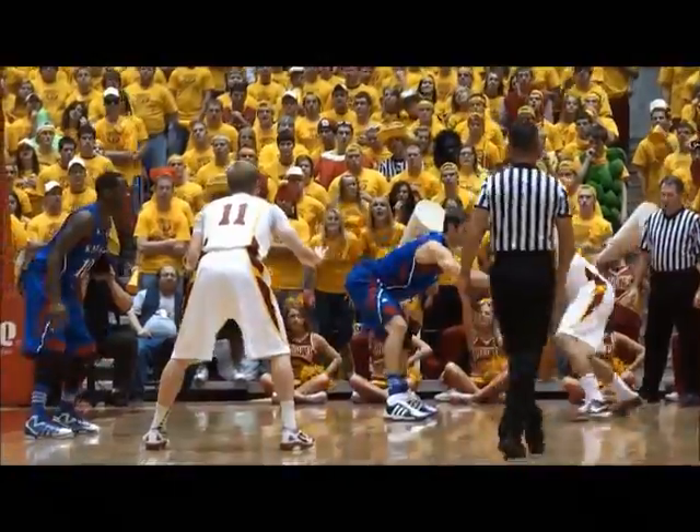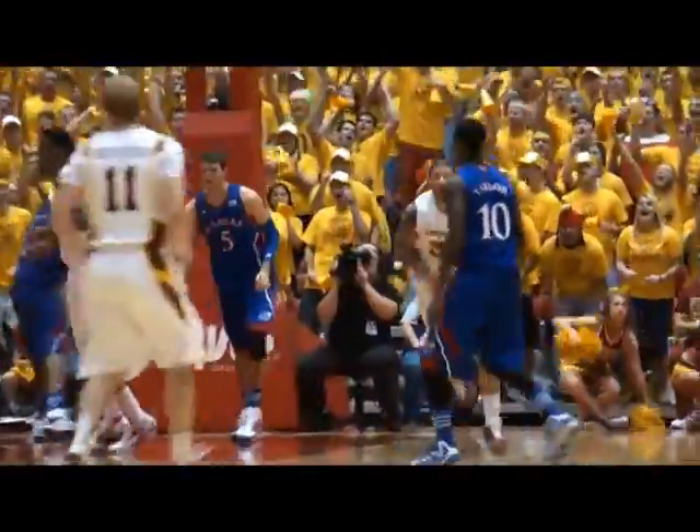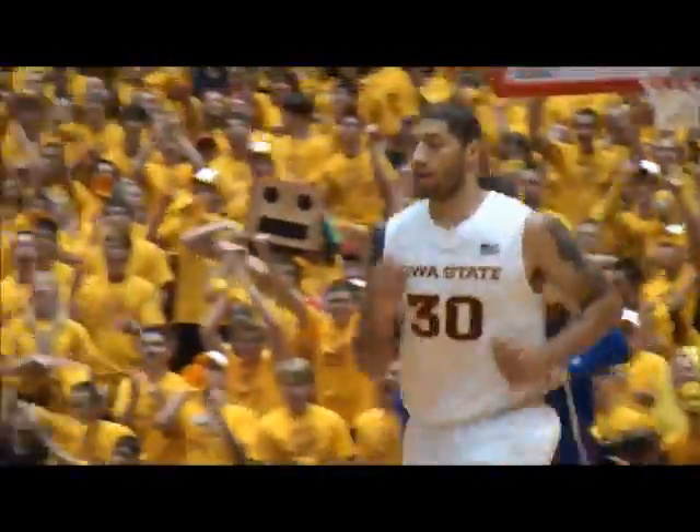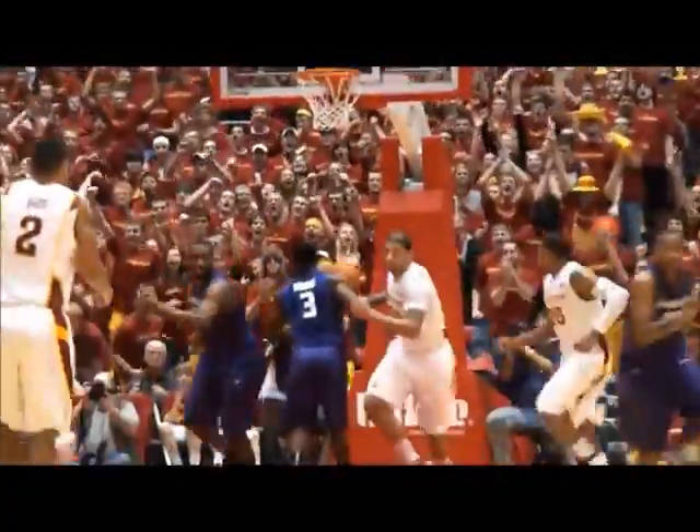And a foul call! Works against him, drives in on him, spin move, layup — good! Royce White at 16, gets into the front court, moves down the lane, and scoops it with the right hand!